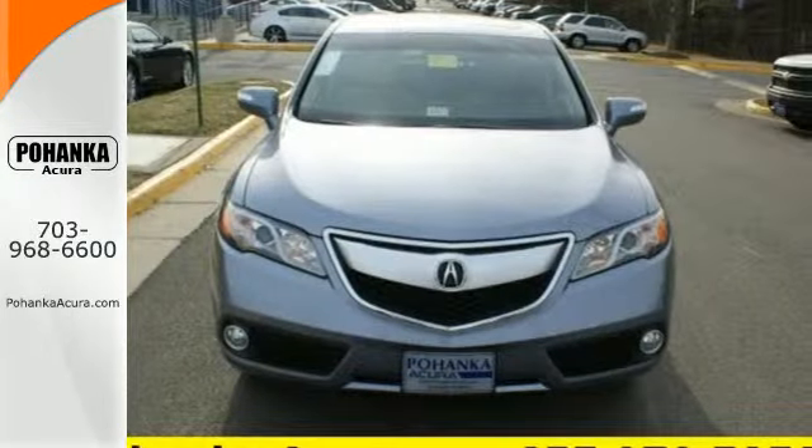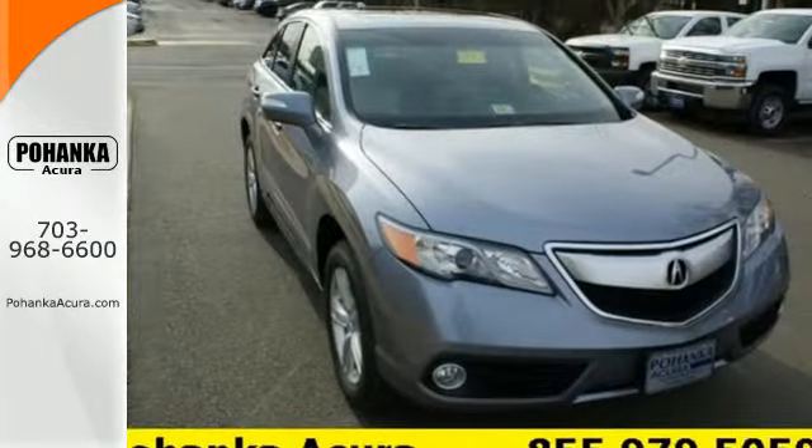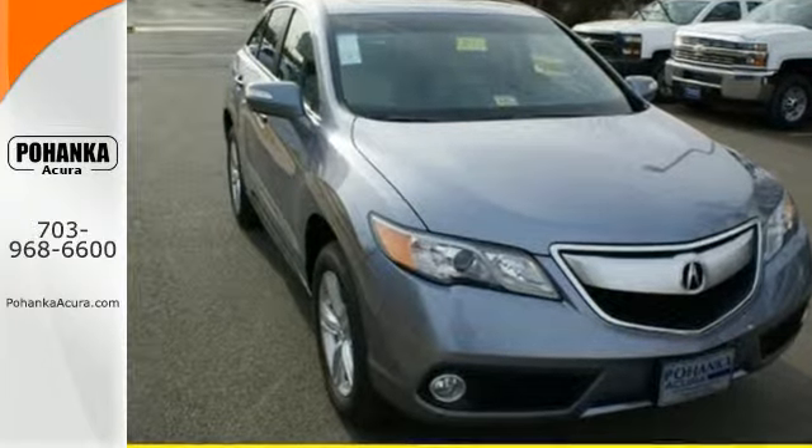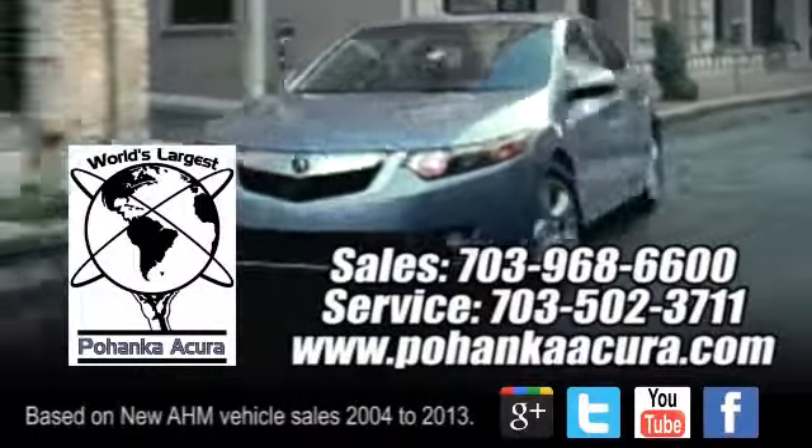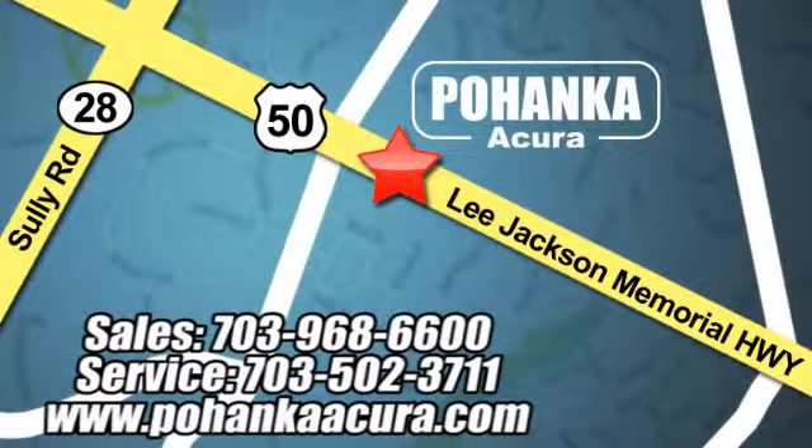This RDX is ready for whatever you throw its way. Take it for a drive today. Pohanka Acura is a great place to buy a car. We're conveniently located at 3911 Lee Jackson Memorial Highway, Route 50, in Chantilly.